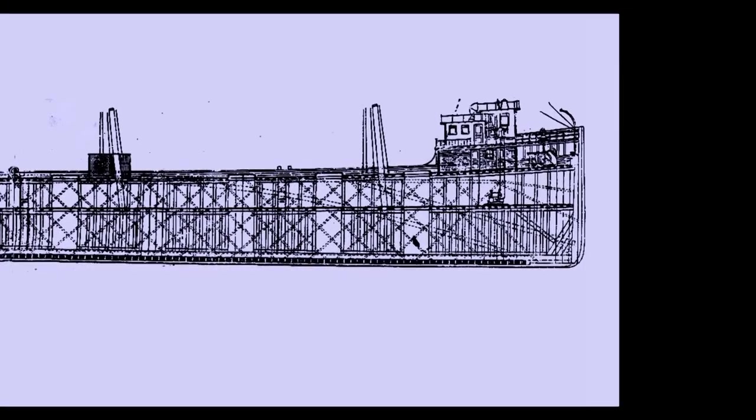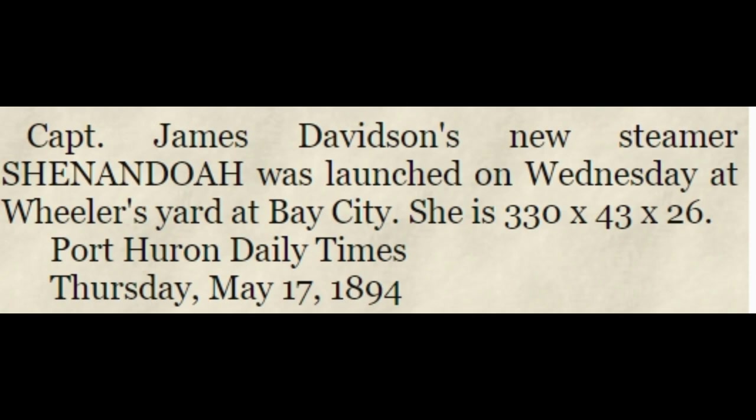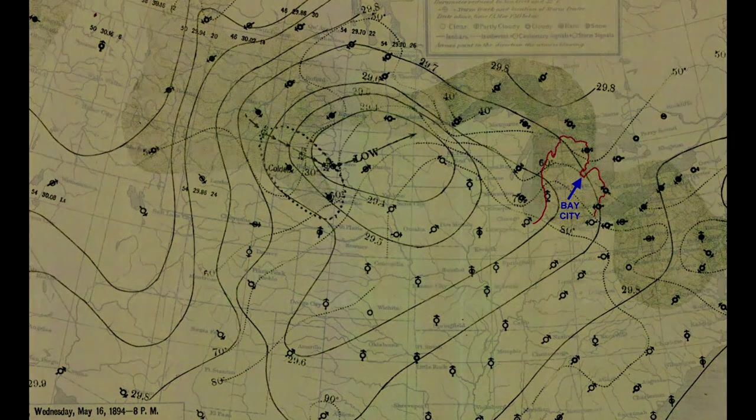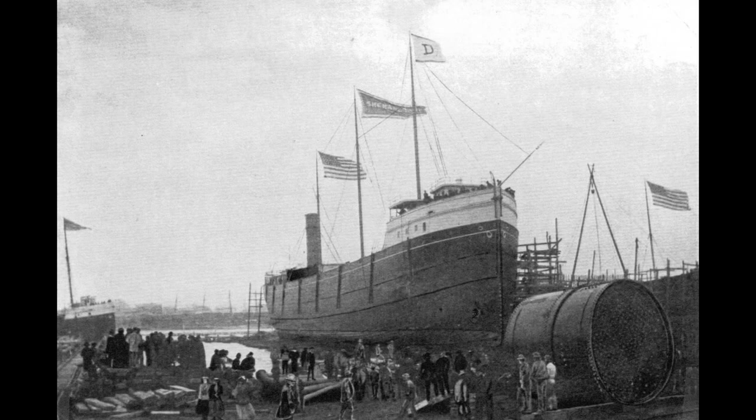Let's take a moment to correct some bad history. Many modern sources state that the Shenandoah was launched on Wednesday, May 16, 1894. In fact, the Port Huron Daily Times posted a story stating that the launch had taken place as planned on that date. However, on that day a steady and heavy rain was falling over Bay City. Not wanting his VIP guests, as well as the common spectators, getting drenched, Captain Davidson postponed the launch until Thursday, the 17th of May.